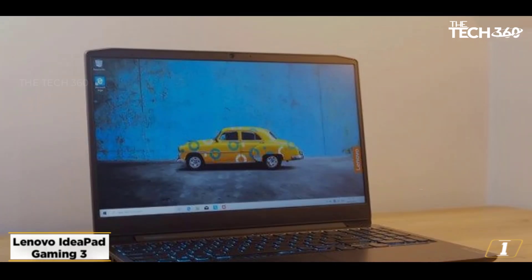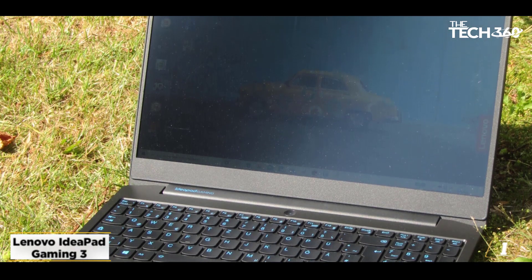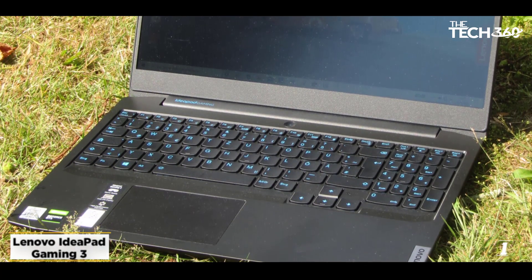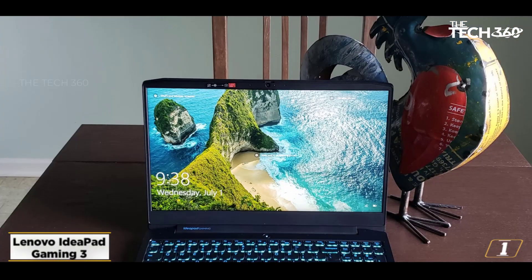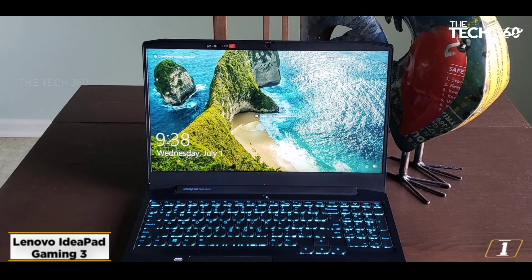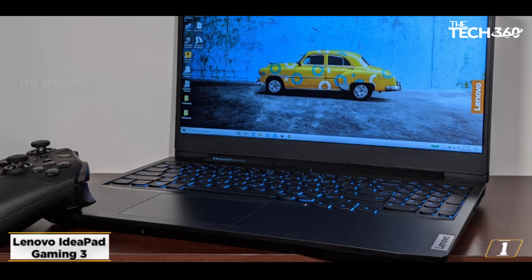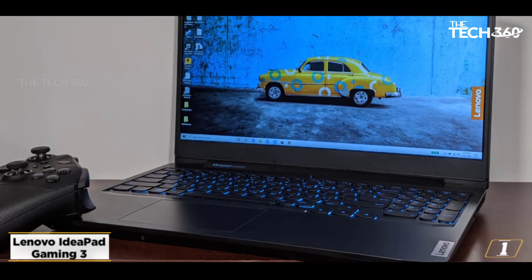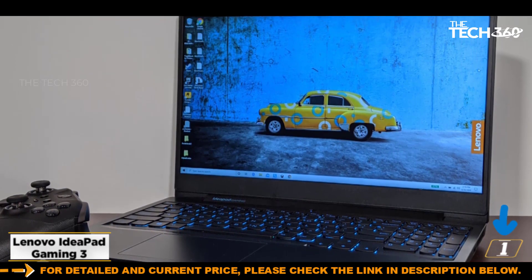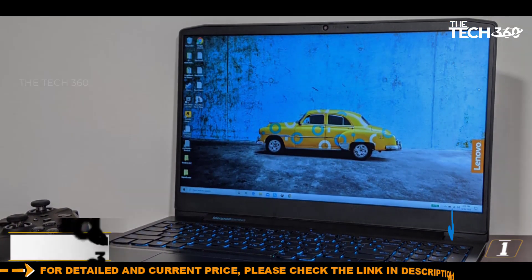For cyber security professionals, the IdeaPad Gaming 3 is the perfect entry point. Its AMD Ryzen 5 5600H processor helps you run various apps and software. It is paired with NVIDIA GeForce GTX 1650 graphics for enhanced performance. You will also get 8GB RAM and 256GB SSD storage. While the storage is limited, it is enough for entry-level work, and you can also enjoy decent battery life.